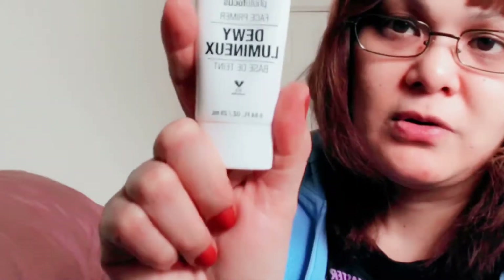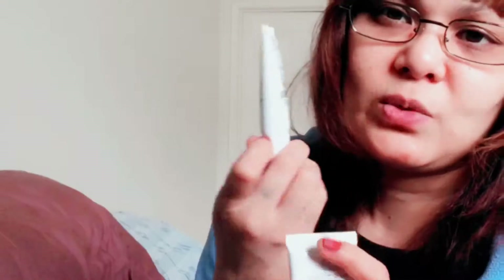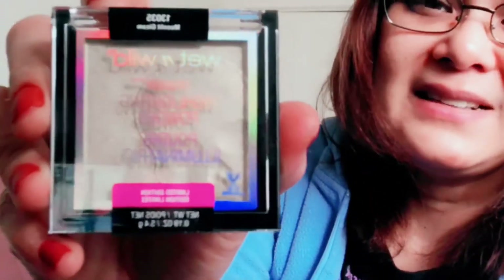I really like this primer — it's already used, as you can see. I ordered a backup one because it was on sale. I also got the Moonlit Glim again — I already have one but I ordered it again because it was on sale. I like this one — it's like a goldish highlighter, not really yellow gold. I haven't tried it yet so I'm dying to try it.